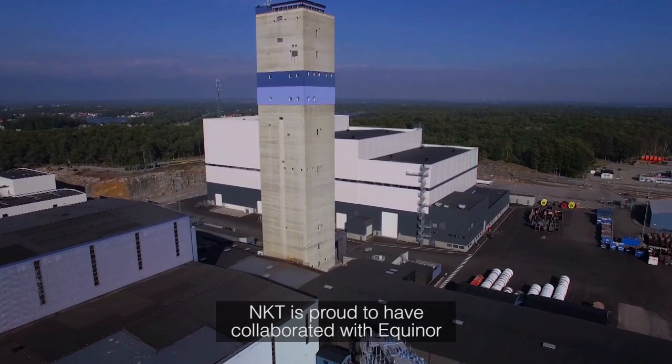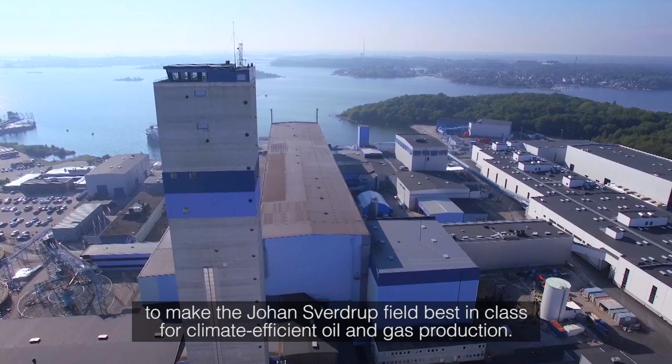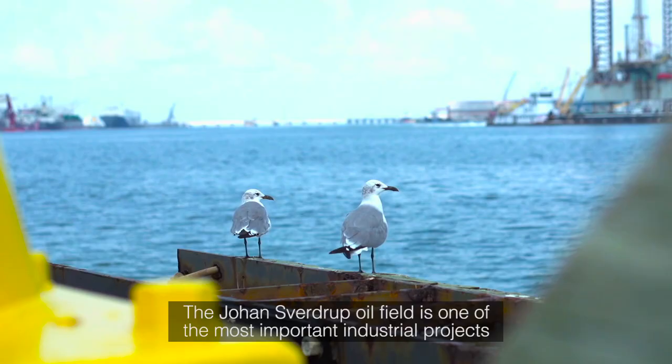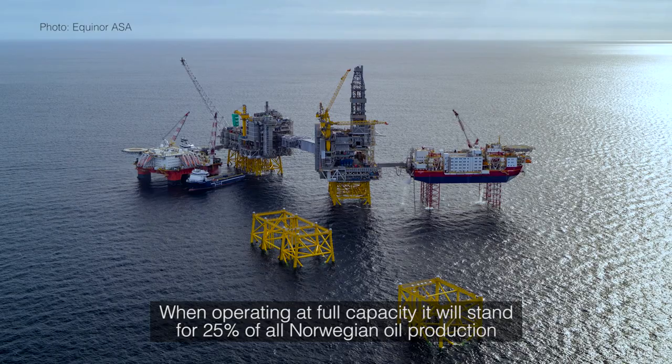NKT is proud to have collaborated with Equinor to make the Johan Sverdrup field best in class for climate-efficient oil and gas production. The Johan Sverdrup oil field is one of the most important industrial projects in Norway in the next 50 years. When operating at full capacity, it will stand for 25% of all Norwegian oil production, producing 660,000 barrels of oil per day.